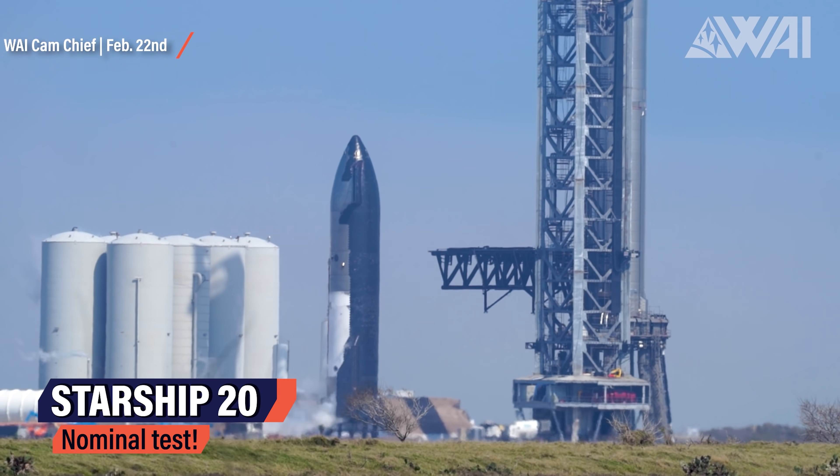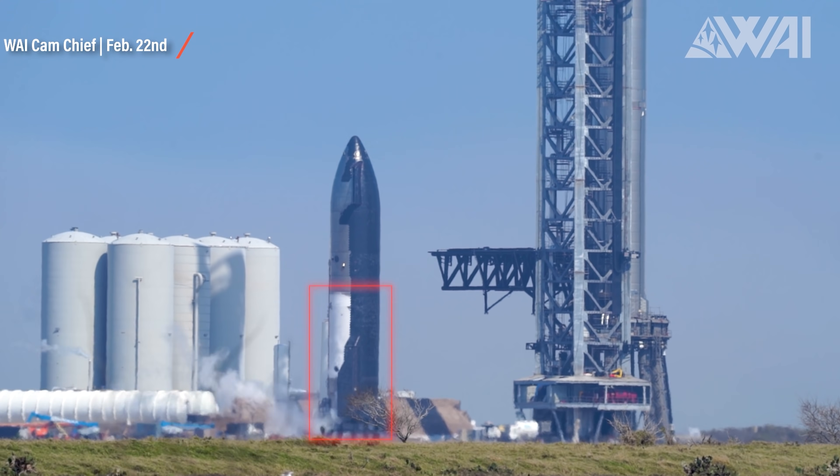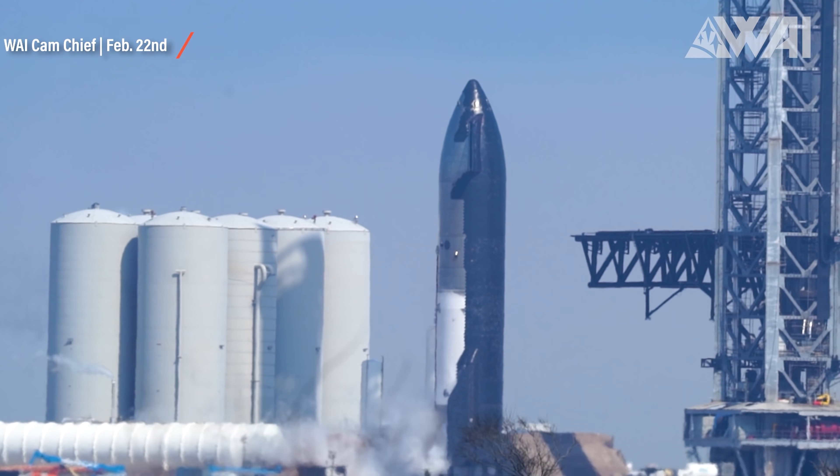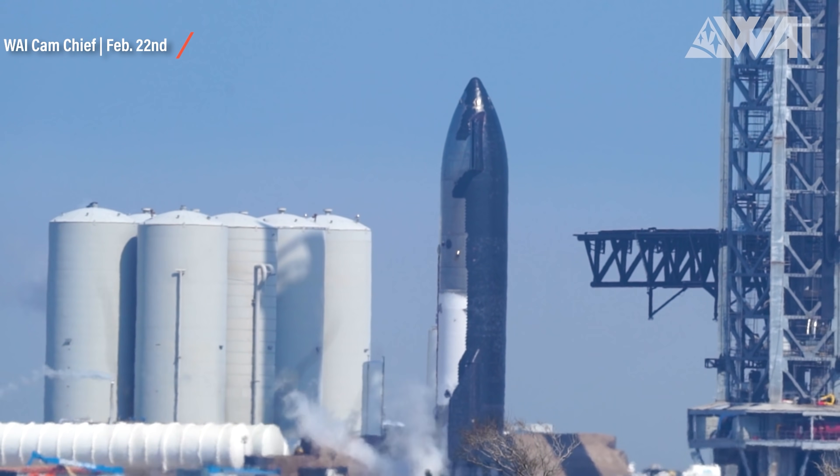The Starship iced up all the way to the top of the tanks. It's unknown if the test matched SpaceX's expectations, but all the systems needed to fuel a Starship on an orbital launch attempt worked as intended. And as said, this isn't the only test we've seen in only a couple of days.